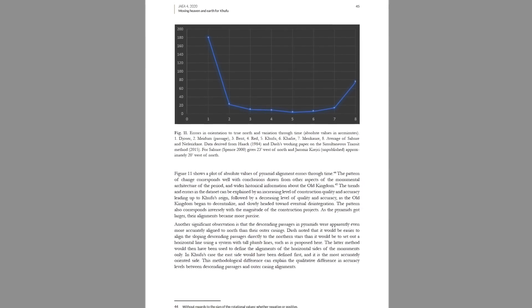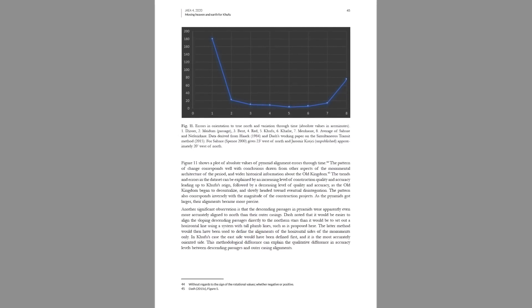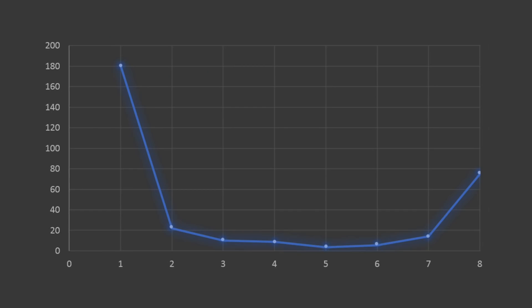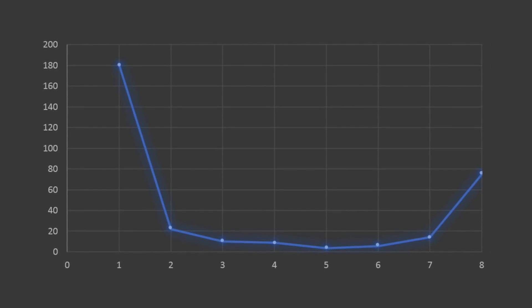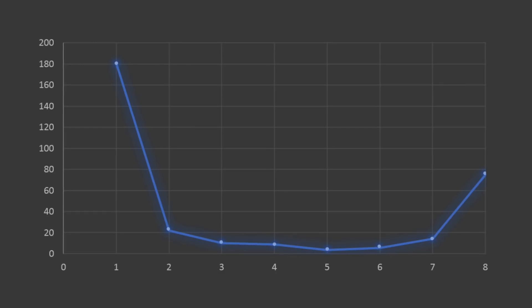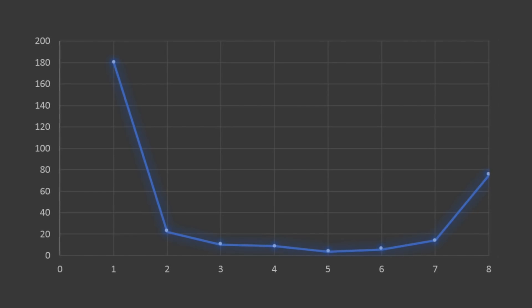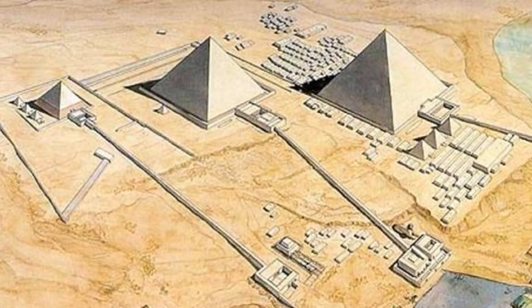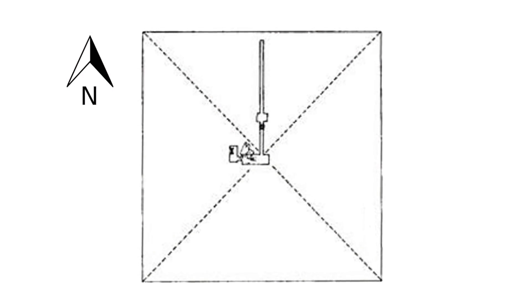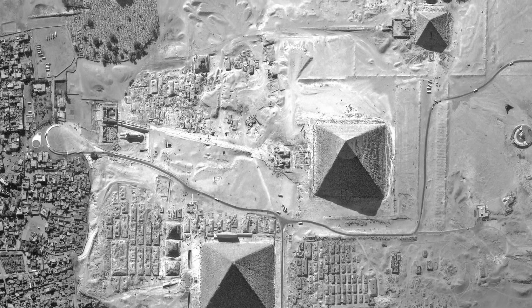Lightbody includes a fascinating graph of the error in orientation to True North, showing different pyramid projects through time according to the accepted timeline of pyramid building. Point 1 is the Step Pyramid of Djoser, point 2 is Meidum, 3 is the Bent Pyramid, 4 is the Red, 5 is the Great Pyramid, 6 Khafre, 7 Menkaure, and 8 are the 5th Dynasty Pyramids of Sahure and Neferirkare. The graph is in line with the quality of construction noted with each pyramid project. Maybe a similar method of orientation was used for each pyramid project, and maybe the descending passageway in each pyramid was the first thing dug, from which calculations were made to ensure the edges of the pyramids were accurate.